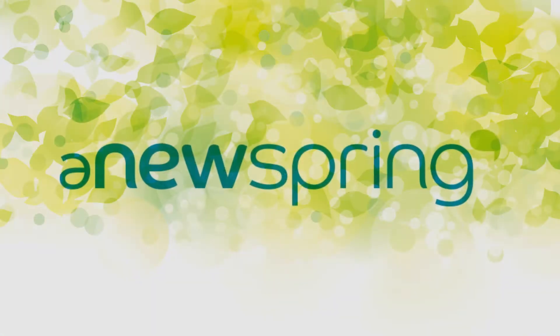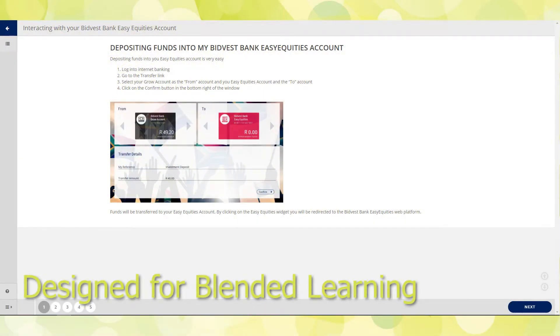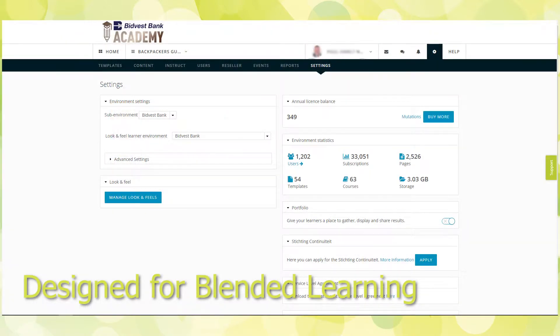Benefits of Anuspring: Designed for blended learning, create an optimal mix of on- and offline learning. Support your trainer with analytical tools to act on learning needs.